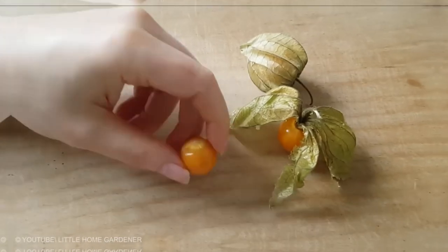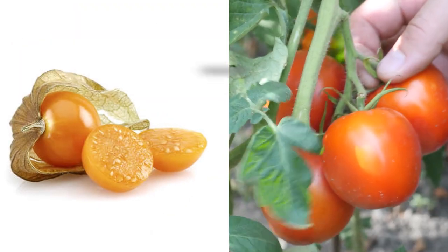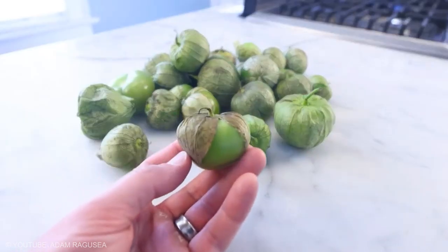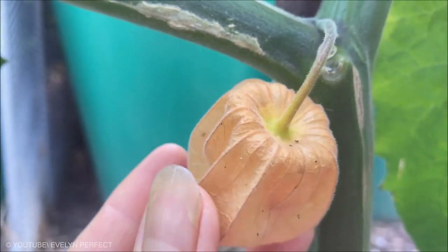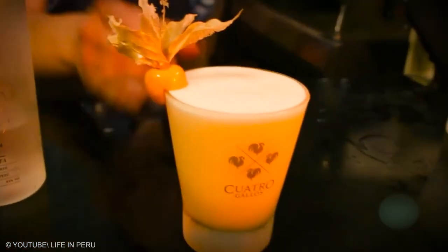Physalis is a small orange berry that is sour and sweet. It's related to tomatoes and tomatillos and is encased in a papery husk similar to a tomatillo. The Physalis fruit is native to the Americas and more commonly South America. In Peru, the fruit is added to pisco sours to make a delicious cocktail.